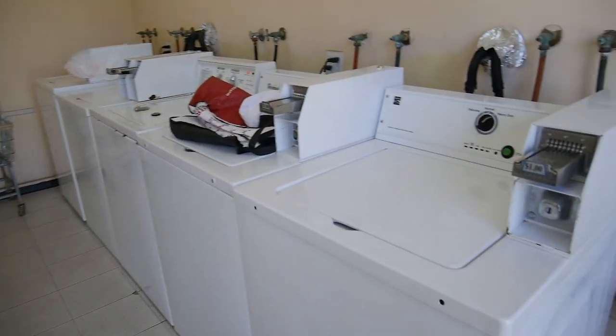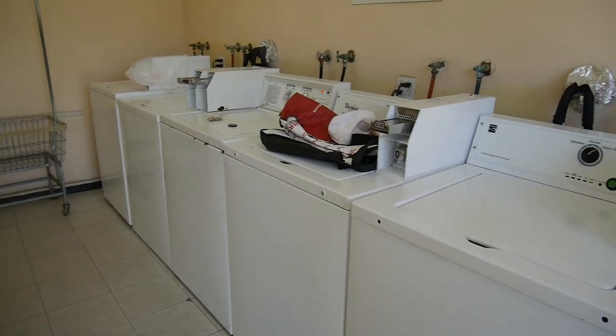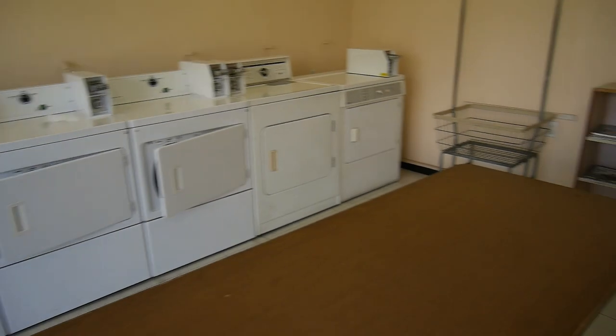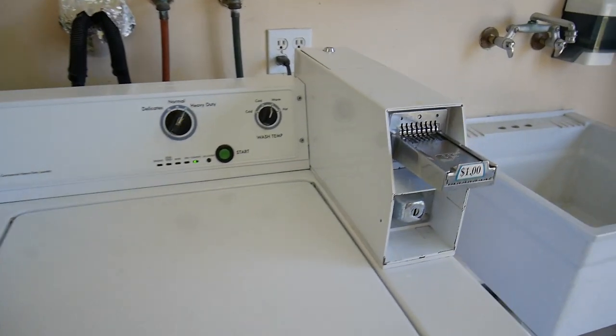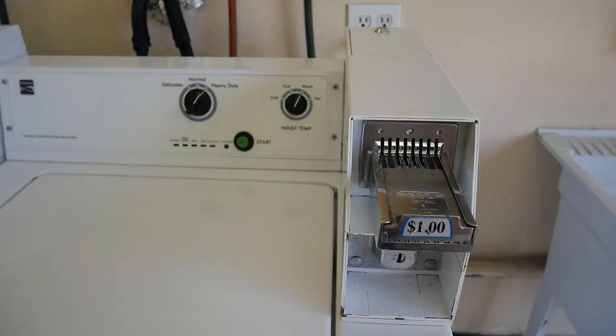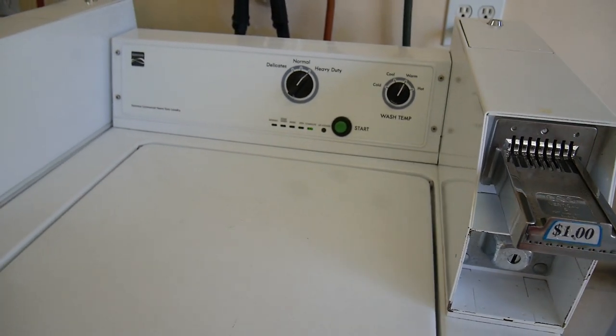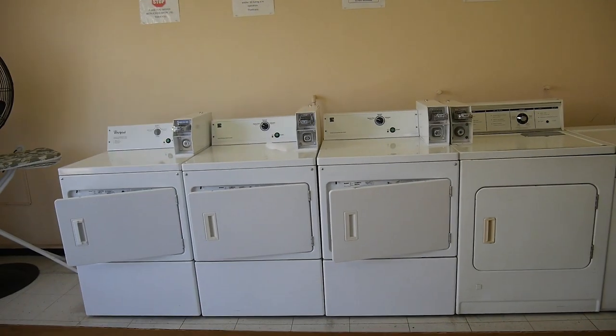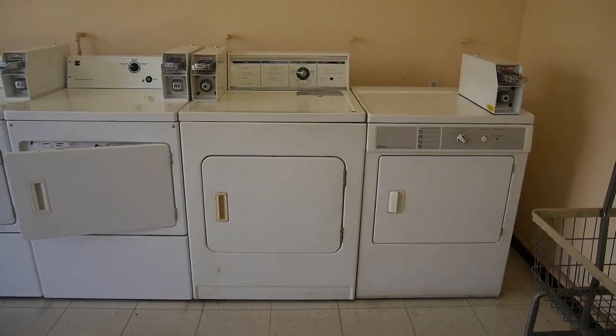This is the laundry room — quite good and spacious. There are five machines and five dryers. The machines are really cheap, which is very surprising in a fancy place like this — it's only a dollar. The machines are not too big but it's still a very good price, and the dryers are also a dollar, or two of them are even 50 cents.